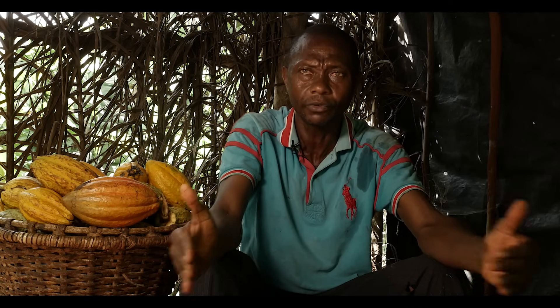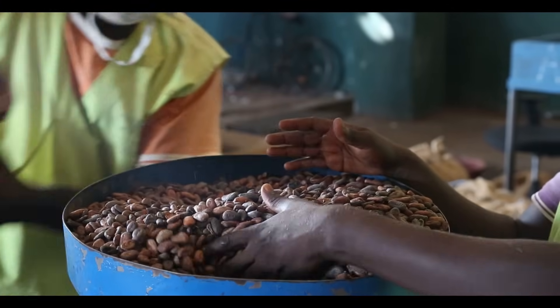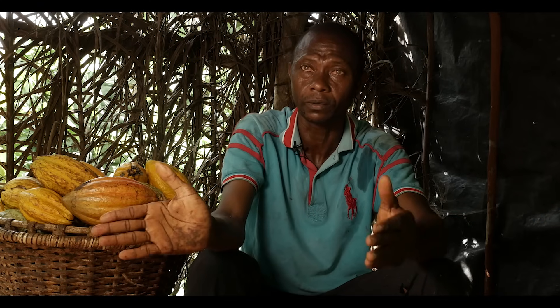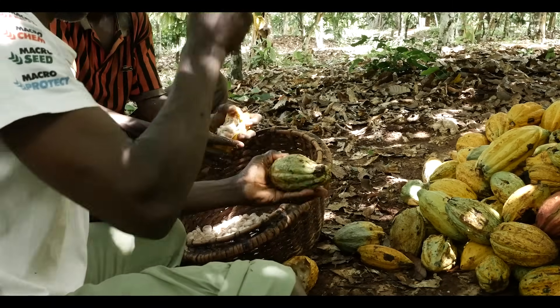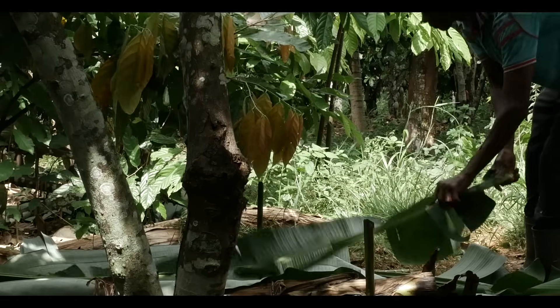If the situation does not change, people will stop cocoa farming because the incomes are too low and may grow other crops such as palm oil instead. Young people do not want to be cocoa farmers anymore because it is not profitable.